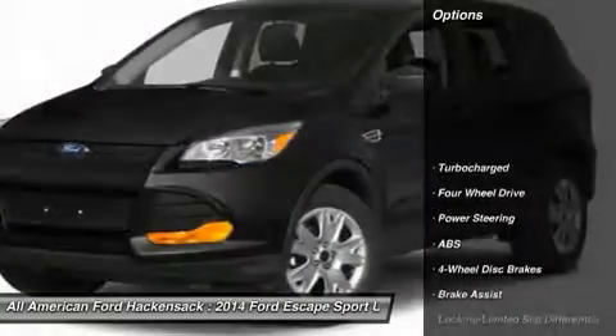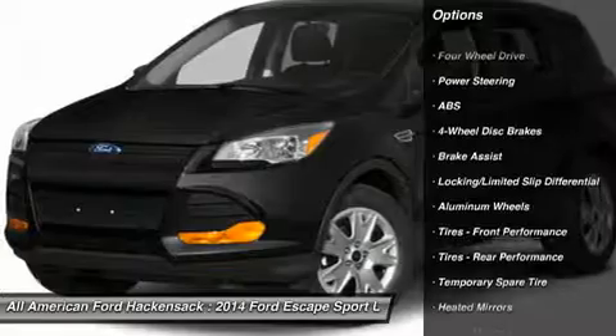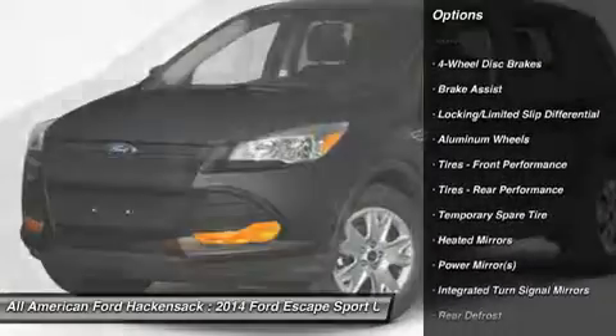Here are some of this vehicle's great options: anti-lock braking system, steering wheel audio controls, power liftgate, and adjustable steering wheel.